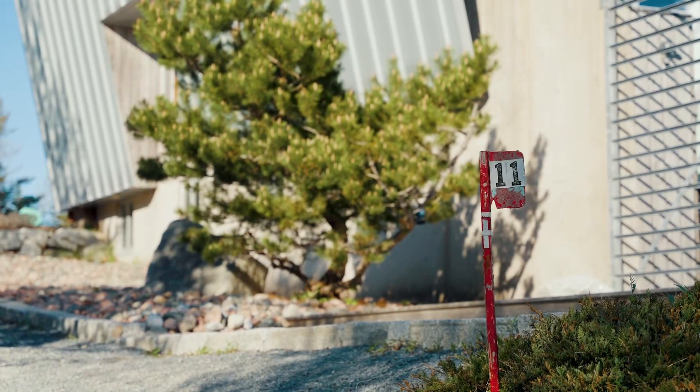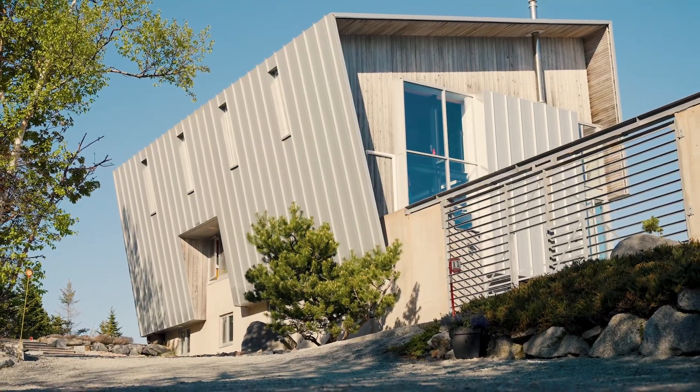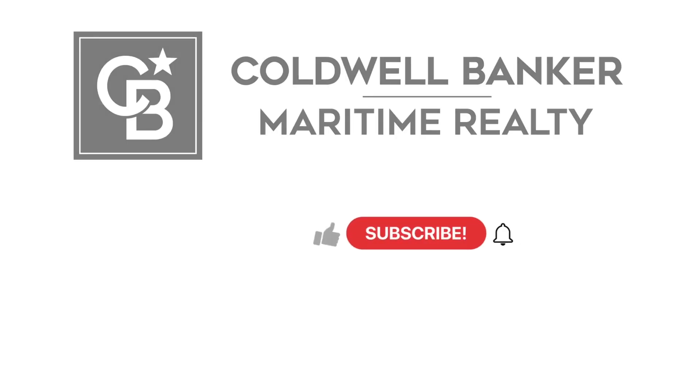It's a beautiful house. Thanks so much, Adam, for joining me today. This is the Kutcher House at 11 Glencairn Lane here in Herring Cove. Reach out to us with all your questions. Adam Scott with Coldwell Banker Maritime Realty, and Adam Wigmore.